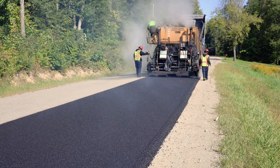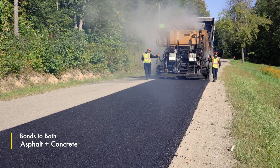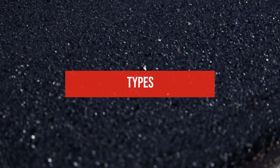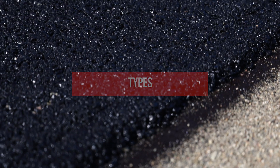This creates a high-performance surface course for preventative maintenance or new construction that can be used over both asphalt and concrete. This process can be divided into three different types: Type A, B, and C.